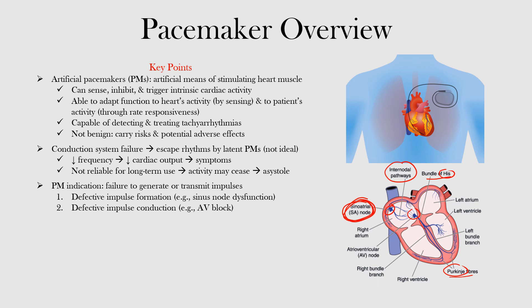Pacemakers can adapt their function to the heart's own activity by sensing, as well as to the needs of the body through rate responsiveness. They can also detect and treat tachyarrhythmias, whether originating as supraventricular tachyarrhythmias above the ventricles or within the ventricles. There's a lot to learn in this chapter, but it will certainly be worth it.